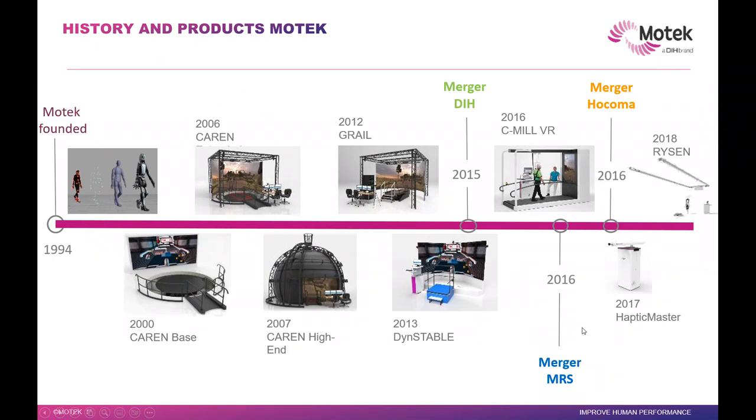Some of you may have seen this, but it's good to go over it quickly. MoTeC started in 1994. It was basically gaming-related technology, but it evolved. As you can see, things evolved — the current system evolved, then the Grail system, and now even the C-Mill VR system and even the Ryzen One, which you can take everywhere and do all sorts of clinical assessments. There are some future works as well that you will hear as we go.